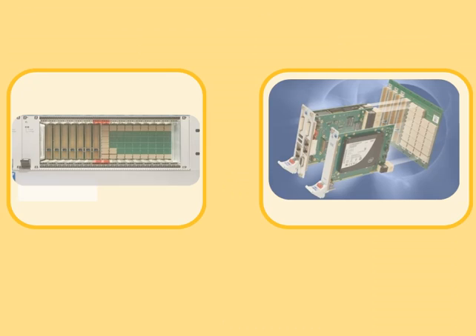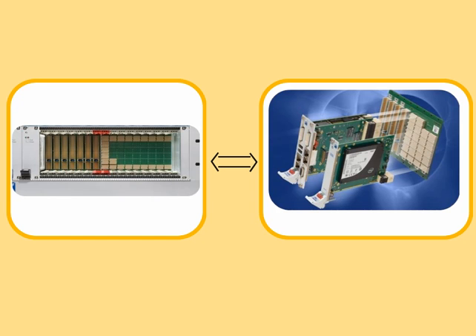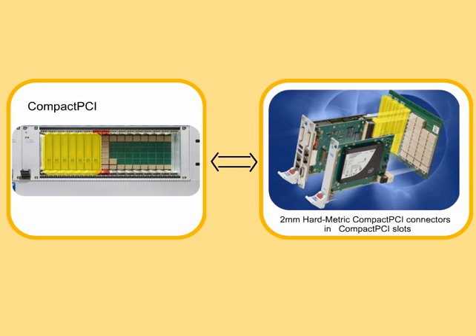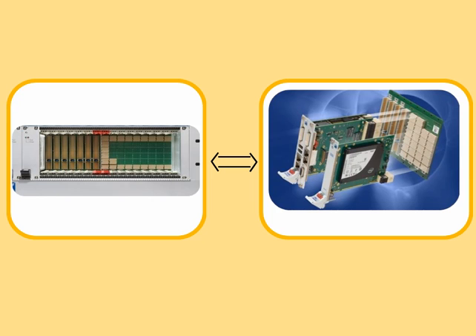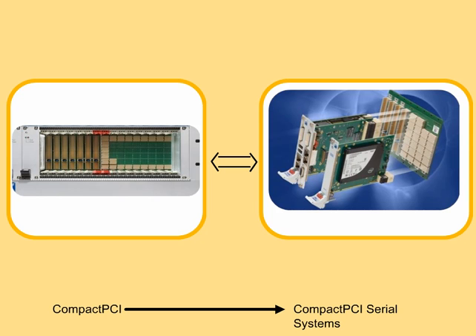The mechanical design is fully backward compatible with compact PCI, and will interoperate with existing systems, allowing for the implementation of hybrid backplanes designed to accept both legacy and compact PCI serial boards. This capability helps equipment designers and users manage their migration from compact PCI to compact PCI serial systems.